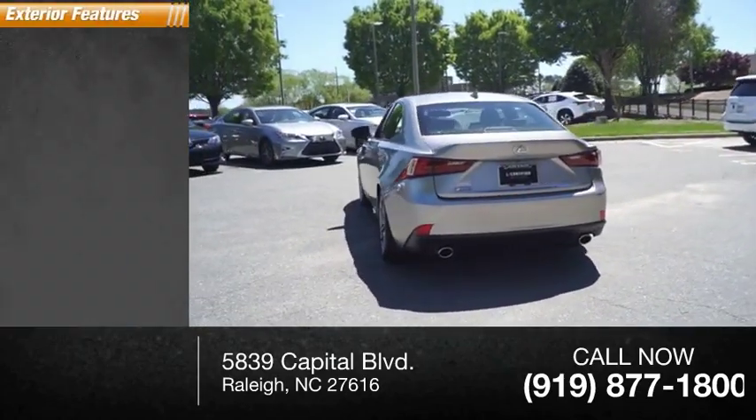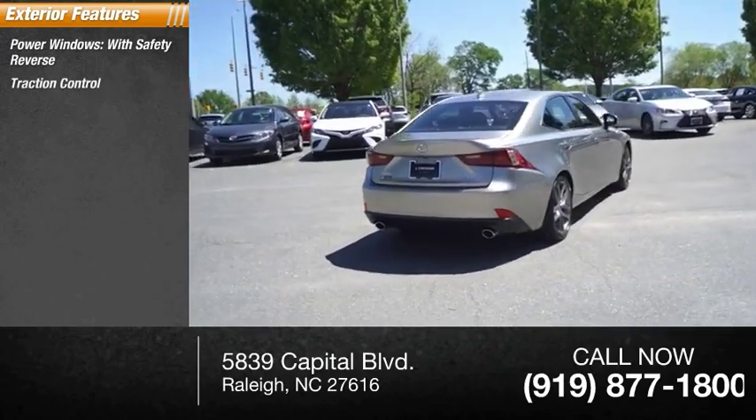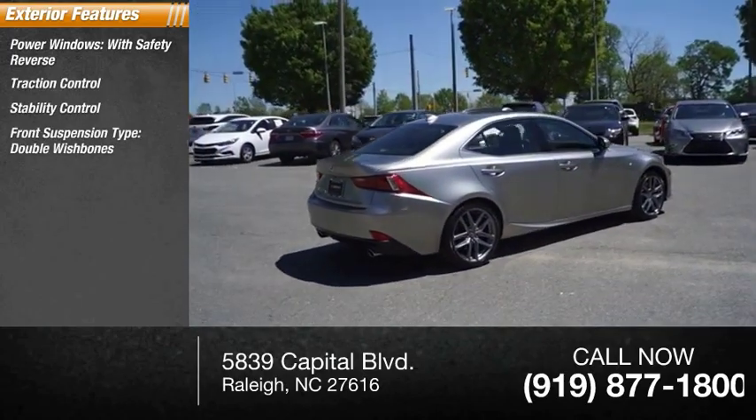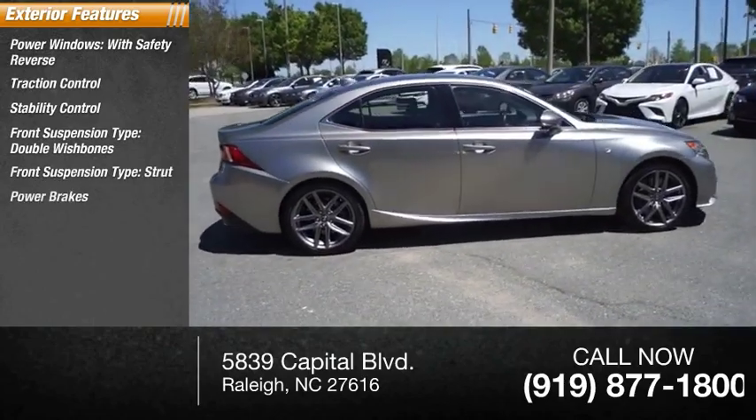Here are some of this vehicle's great options: power windows with safety reverse, traction control, stability control, front suspension type — double wishbones, rear suspension type — strut, power brakes, and braking assist.